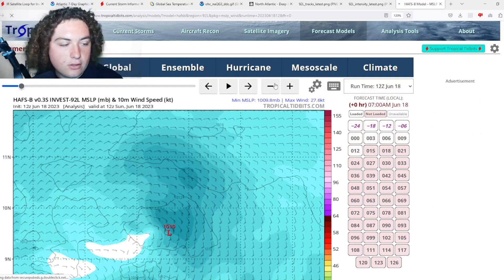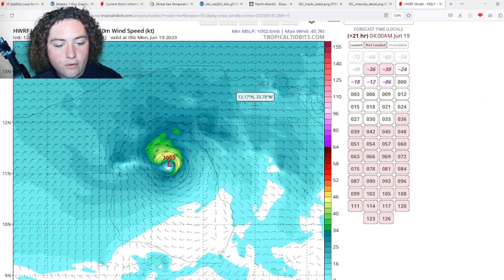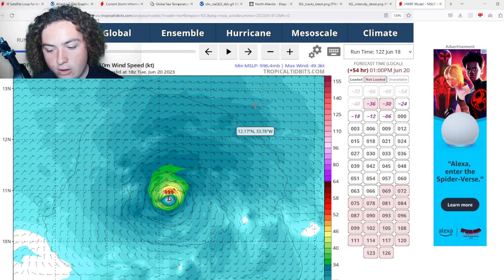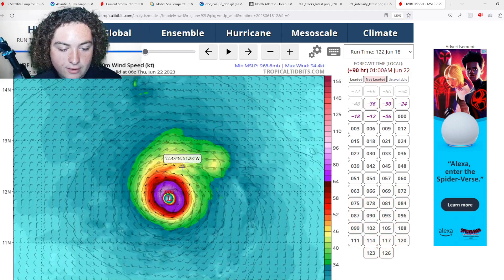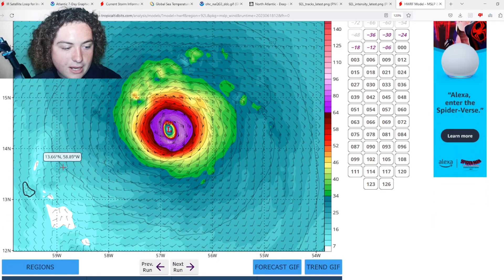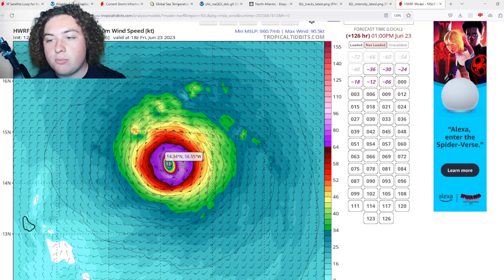The last model is the HWRF. This run has actually been more aggressive than usual — generally throughout this scenario it's been more conservative than the HMON, but not this time. It has this organizing and strengthening, then really ramping up in intensity after day four, getting down to 961 millibars. You can see Barbados right there — potential Category 2 to Category 3 strength as it approaches the Lesser Antilles. Still too early to determine exact impact, but we'll continue to update you.